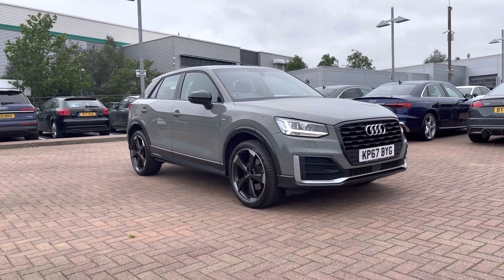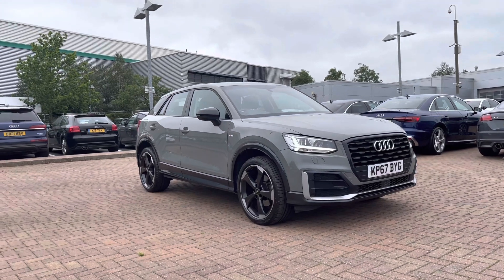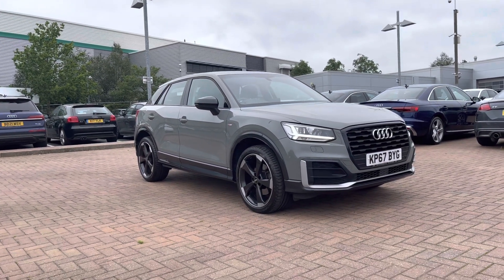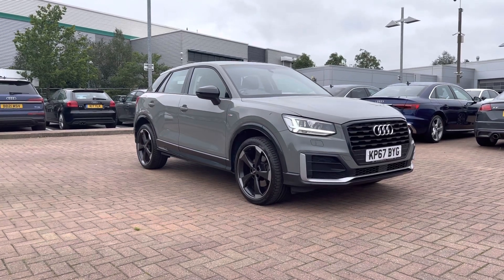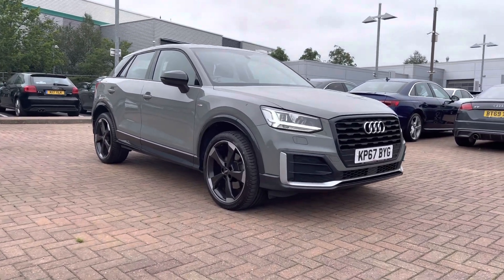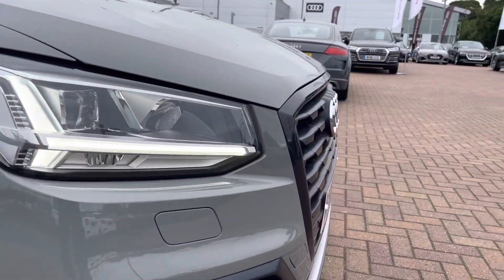Hi, welcome to Stafford Audi. This is a used Audi Q2 Edition 1 1.4 TFSI, which is now in stock. As this is a used vehicle, it does come with 12 months warranty and also 12 months roadside assistance. If you'd like more information, please give us a call on 01785 899 424.